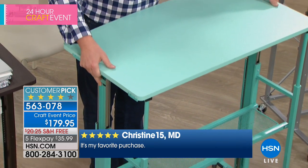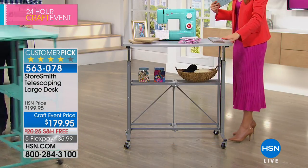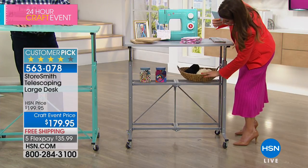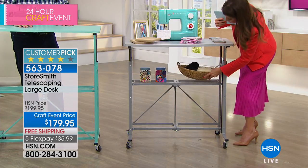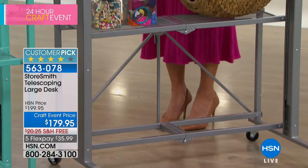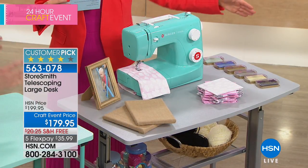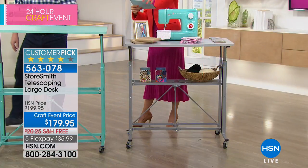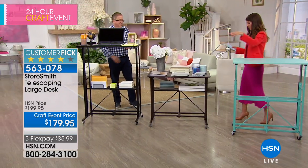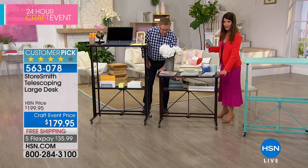The color we're calling platinum is a beautiful soft dove gray. You're also getting a second shelf underneath for extra baskets or storage caddies. It's 36 inches wide by 20 inches deep — plenty of room for all your scrapbooking. It goes from a 30-inch height all the way up to a 50-inch height. Here's the vintage bronze — it has just a hint of that coppery bronze feel. It's absolutely beautiful.